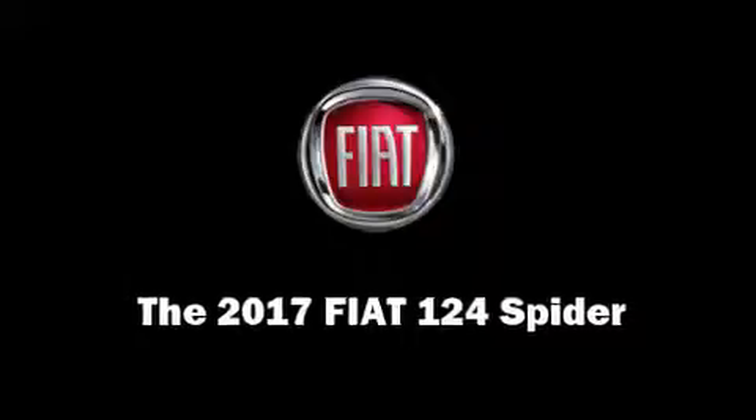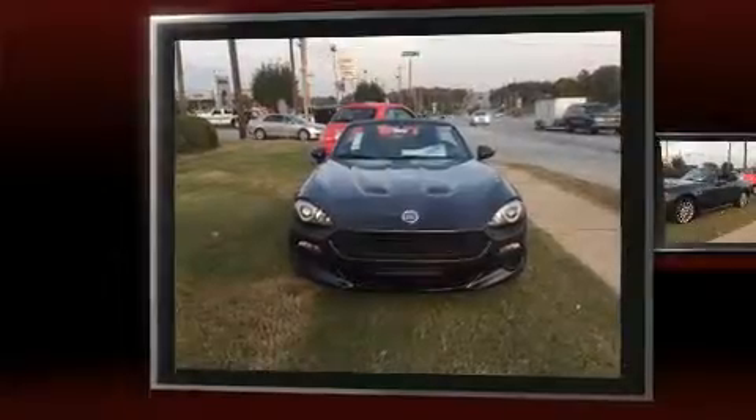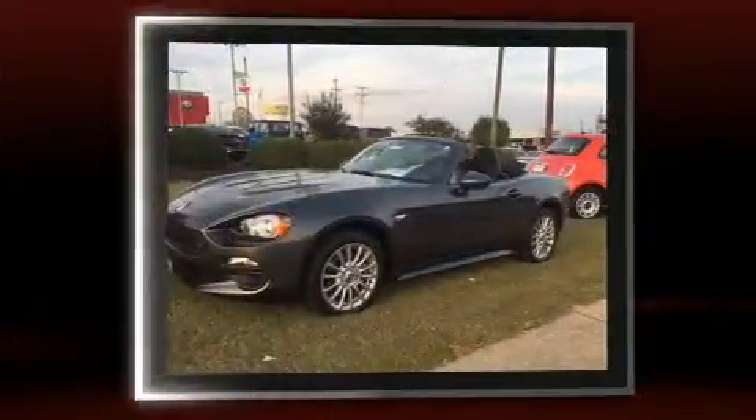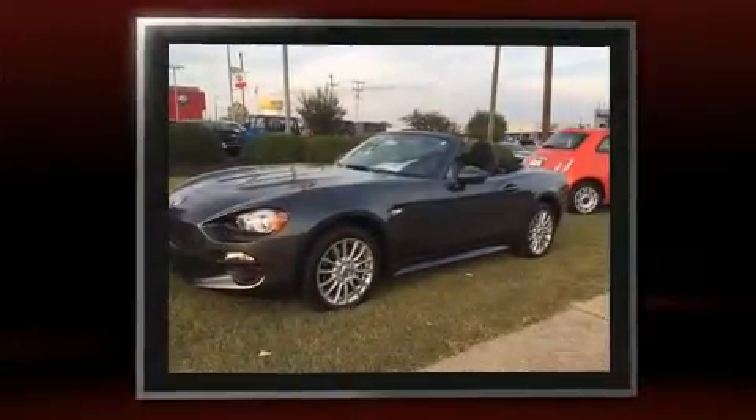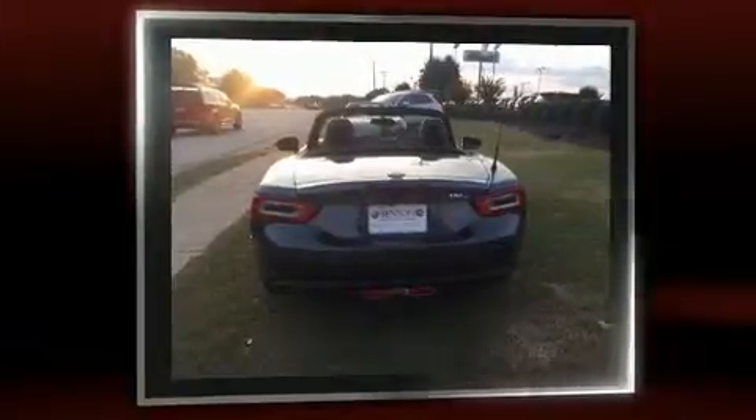This two-door, two-passenger convertible will allow you to take command of the road with confidence. Performance and efficiency are both prioritized thanks to the efficient four-cylinder engine, providing a smooth and predictable driving experience. The engine breathes better thanks to a turbocharger, improving both performance and economy.